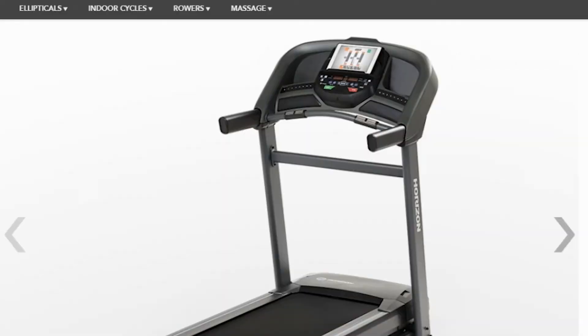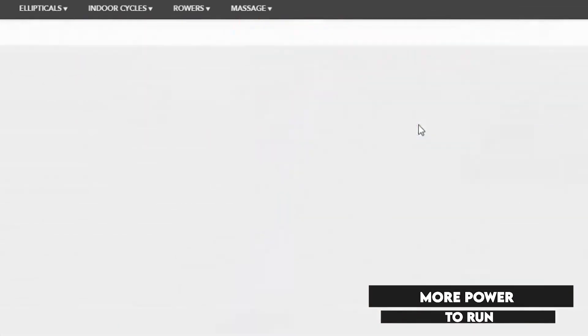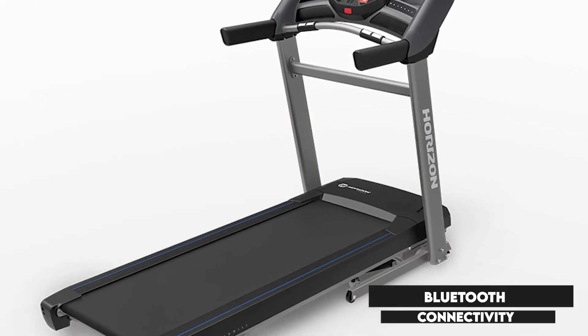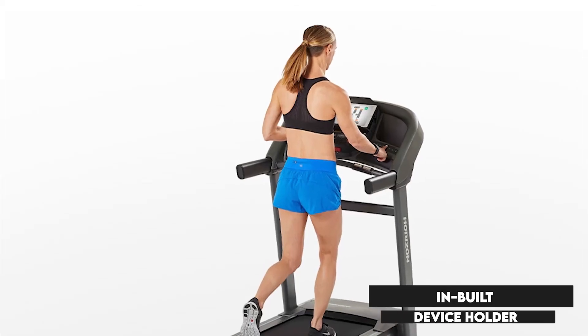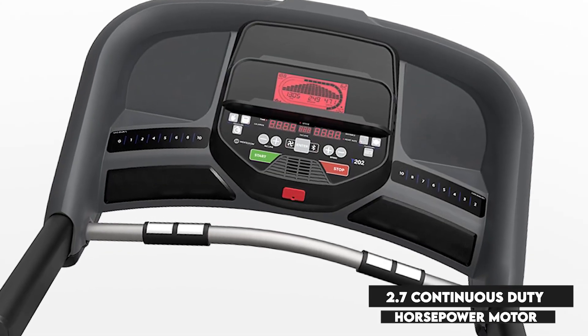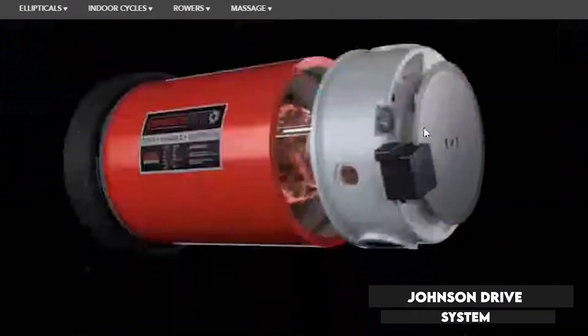The Horizon T202 Treadmill, sporting an extended deck, gives fitness enthusiasts more power to run. At the head of the treadmill, you will be provided with Bluetooth connectivity options, a rapid-charge USB port, and an in-built device holder that can accommodate your tablet or phone for entertainment. The 2.7 continuous-duty horsepower motor will help you power through your workouts, while the Johnson Drive system will ensure that you stay in rhythm.